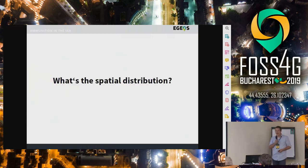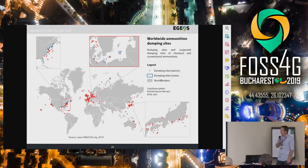What about the spatial distribution of the ammunition? As you can see, for sure we have some hotspots in Europe, but it's not just related to Europe. We have dumpings in the United States which happened even longer after the war, we have problems in Australia, problems in Japan, and even in the Mediterranean. So I think it's a worldwide problem that we are facing.